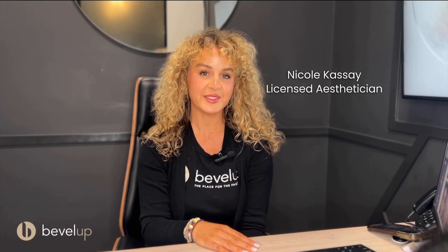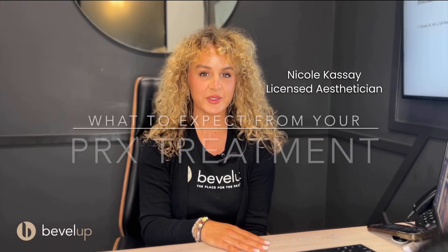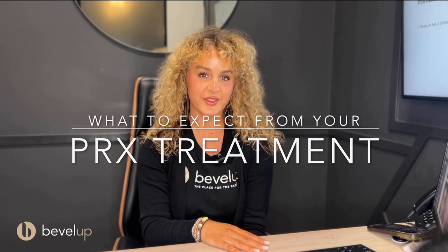Hi, I'm Nicole. I'm one of the estheticians here at Bevel Up. Here's what to expect with your PRX biorevitalization treatment.